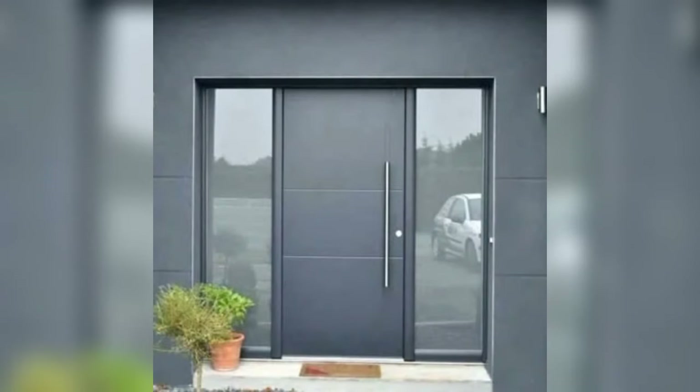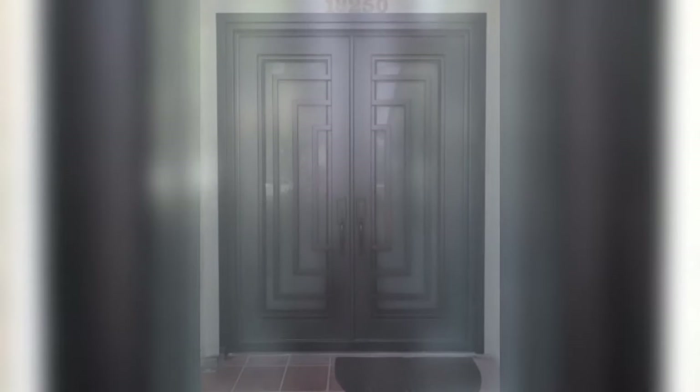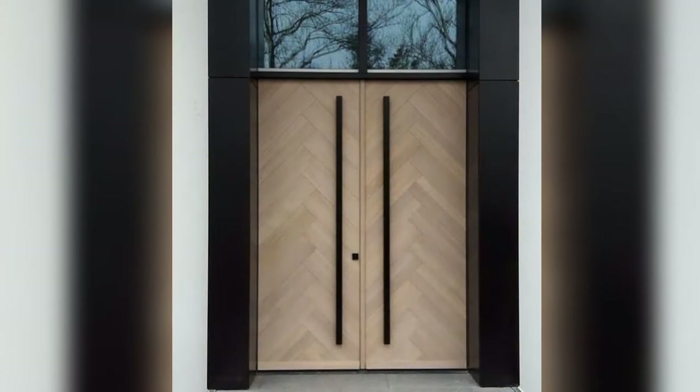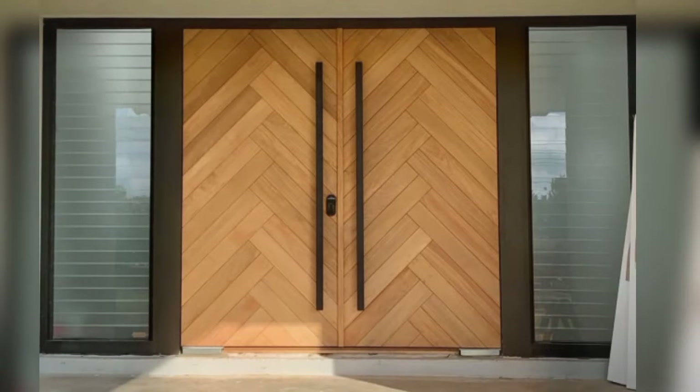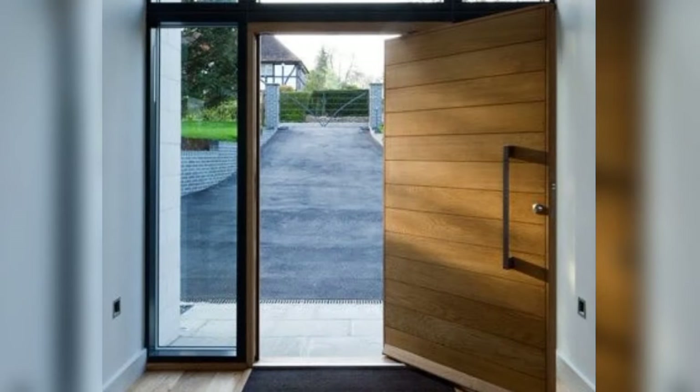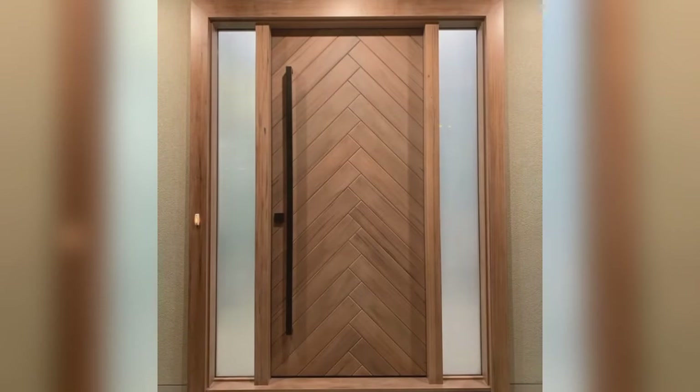Six: Asian Influence. Infuse your entrance with the serene beauty of Asian design by incorporating wooden doors inspired by traditional Japanese art and textures. Choose a door crafted from natural materials like bamboo or teak for an organic look and feel. Keep the design simple and understated with clean lines and minimal embellishments to create a sense of harmony and tranquility.